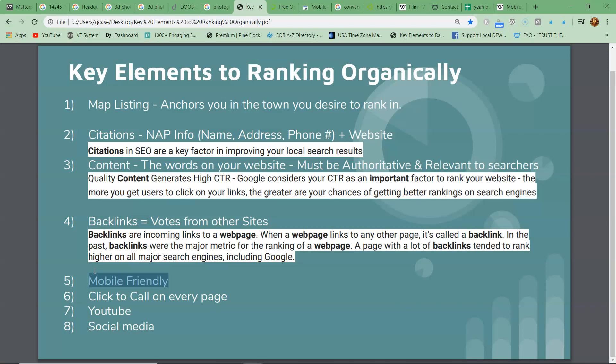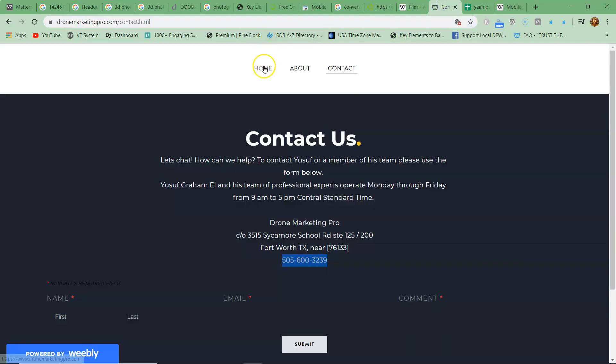So have your website rebuilt onto a mobile friendly platform. I don't like Wix, but you can use Wix — stuff like that.